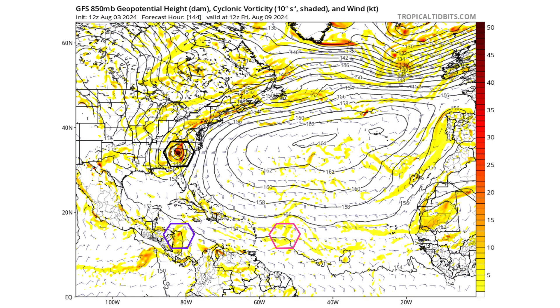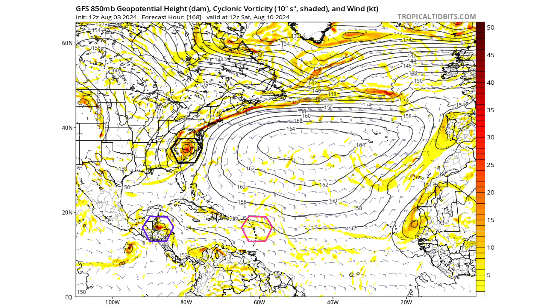By Friday, August 9th, TD4 — Debbie — will have worked its way inland across South Carolina and North Carolina. The purple tropical wave continues moving toward Central America without developing just yet, and by the following Saturday, August 10th, it could potentially reach Belize with a chance of development in the Gulf of Honduras or the western Caribbean if it tracks a bit further north. At that point, Debbie and TD4 will be weakening over land.